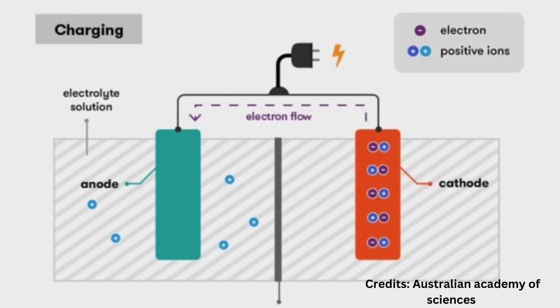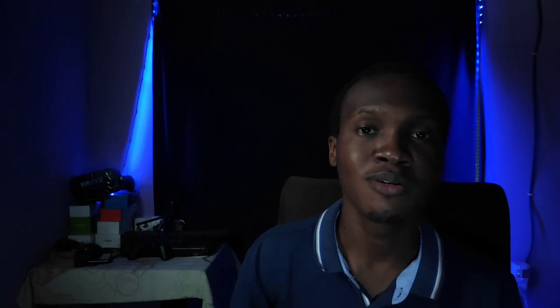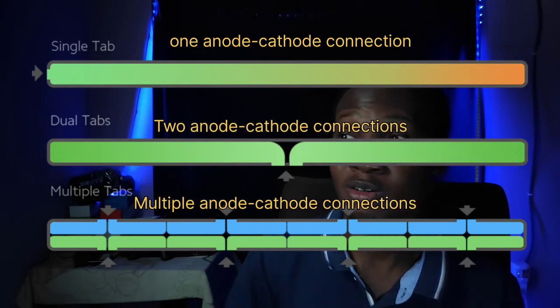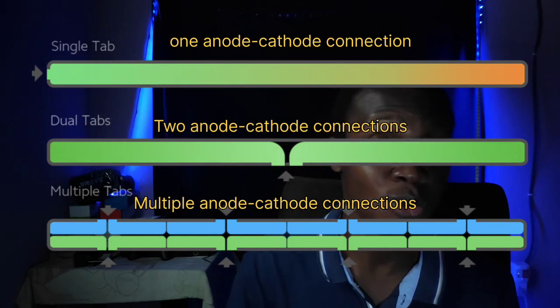The next technique is what they call multi-tab winding. For a battery to charge, electrons have to travel from the cathode all the way to the anode. If you have only one connection, all the electrons queue up to use that single path. But if you open up several different connections — anode to cathode, anode to cathode — it creates multiple routes for current to travel and quickly fill up the battery. Think of it like a stadium: it's faster for everyone to exit through several doors than through a single door.